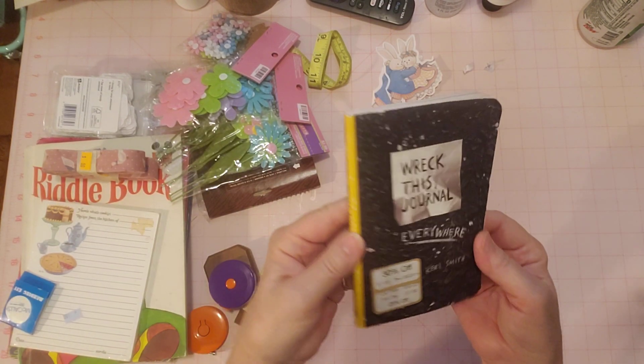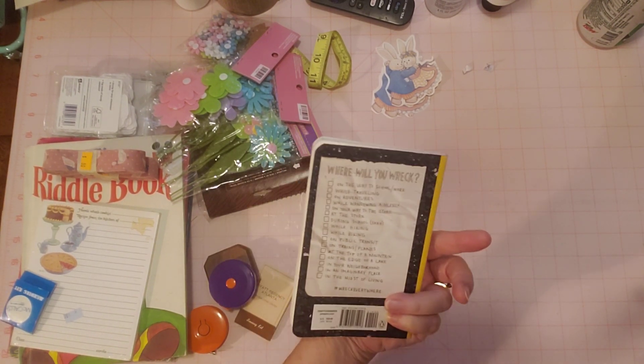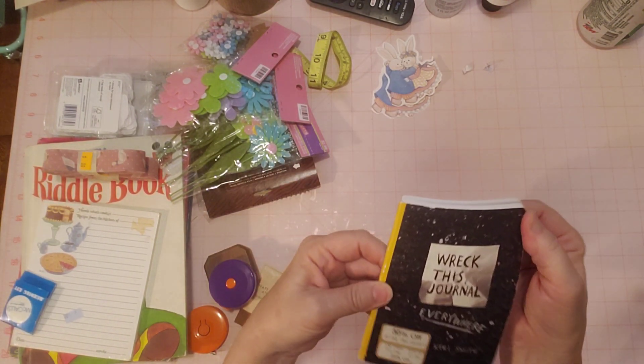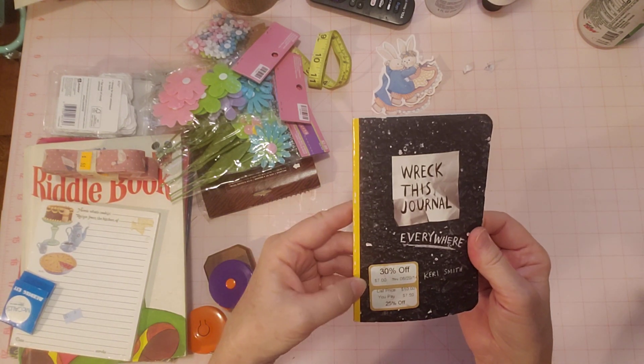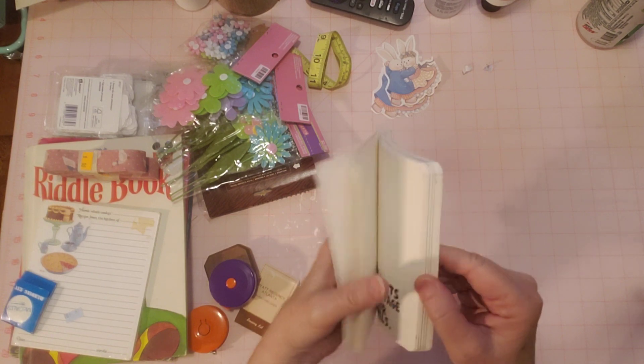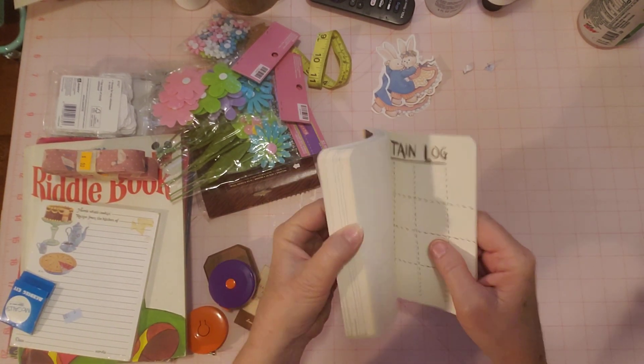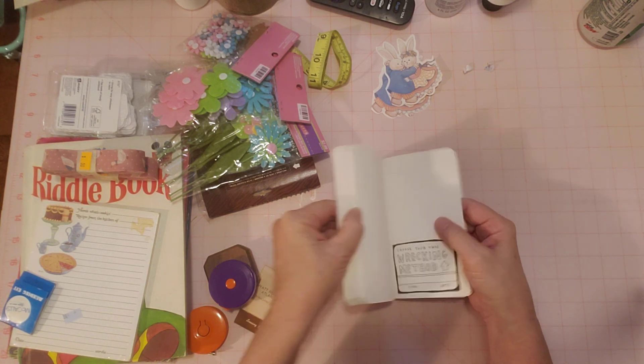I found a Wreck This Journal at one of my thrift stores. It's hardly used. I don't know what I'm going to do with this because I already have one and I haven't worked on it. I've put it to the side for a few weeks because it has so many crazy prompts that I didn't want to do, and I have ideas for new prompts but I've just been so busy with other stuff.